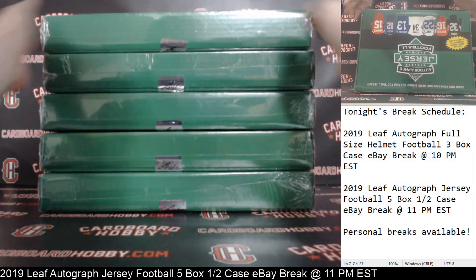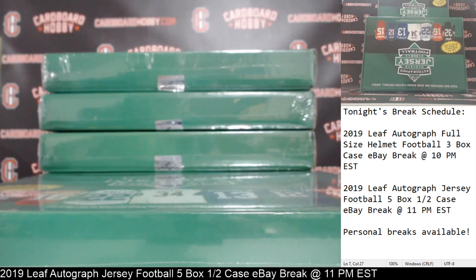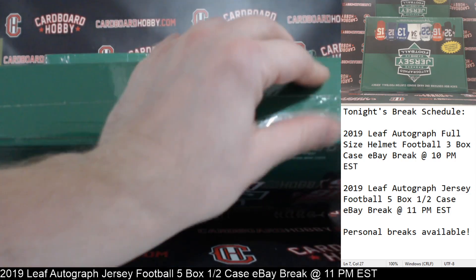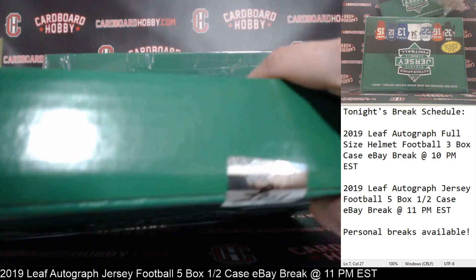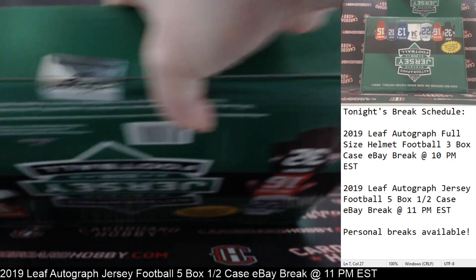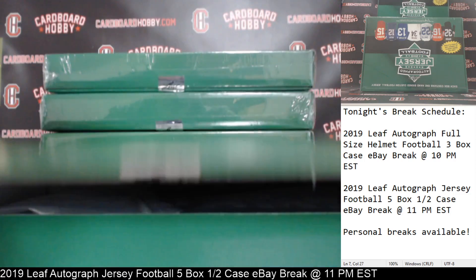Alright, we got 1, 2, 3, 4, and 5 — Autographed Jersey 2019 Leaf. Let's open up this first one. Let's get started here, let's get the plastic off first. We got to crack the seal on your first jersey. Here we go. Jersey number one coming your way, guys. Good luck everybody.